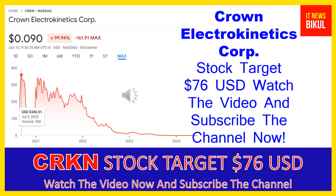If you want, you can take a position now on CRKN stock and earn good profit in coming days. You can buy CRKN stock in the cash segment, take delivery of the stock in your DMAT account, and hold for the next 1 or 2 years. After 1 or 2 years, CRKN stock can be trading at the $76 USD level, so you can earn good profit after a few years.